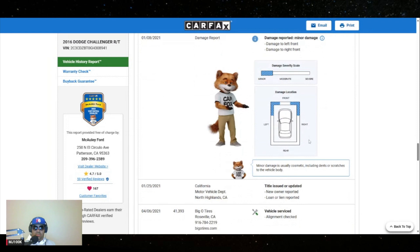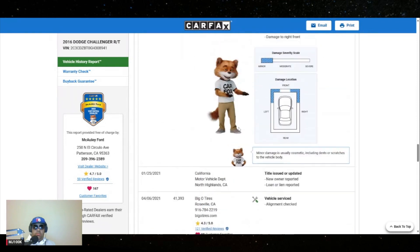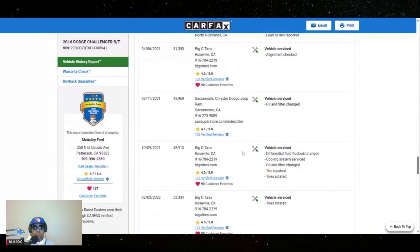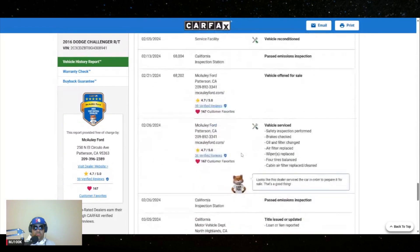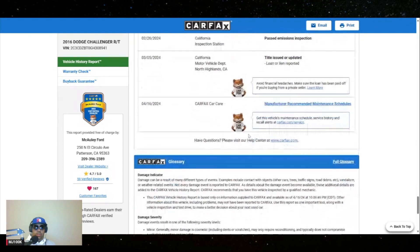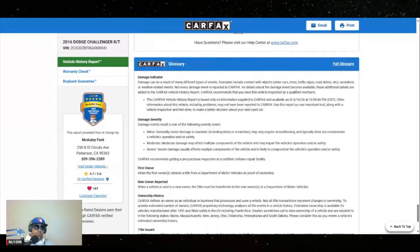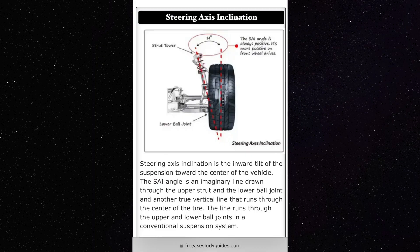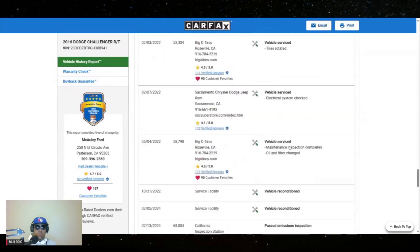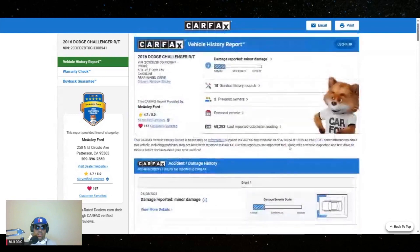Damage to left front and right front — it doesn't look too bad, alignment checked. That's not a great sign though — alignment check three months after an accident. It looks like it's all right, but if I were to get this car I would definitely have a mechanic check it out. You could have a mechanic put it on the alignment rack, make sure your toe, camber, and caster are all okay. They'll also check alignment angles like SAI — steering axis inclination — which will tell you if a knuckle is bent or something. But yeah, it's got some maintenance, so that is a good sign.